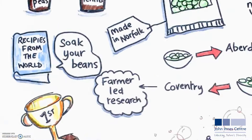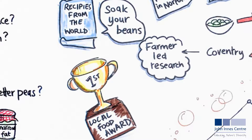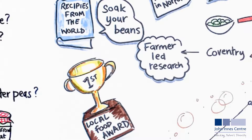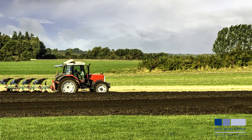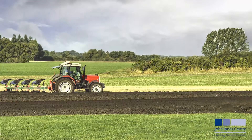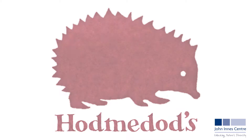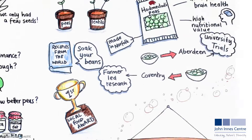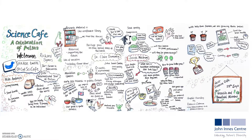We're conducting our own farmer-led research, where we approach farmers that we're either already working with or would like to work with, and design experiments that allow them to trial novel pulse varieties on their farms and understand how they might better fit into their systems. Ultimately, Hodmedod's aim is to create more sustainable and diverse food and farming systems. We think there's a huge potential to increase the range of pulses grown in the UK, as well as to increase the area.